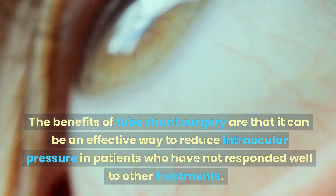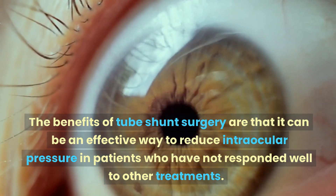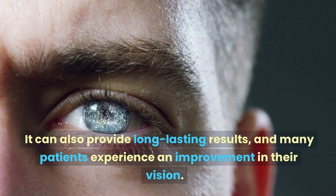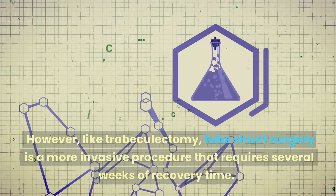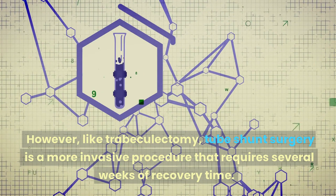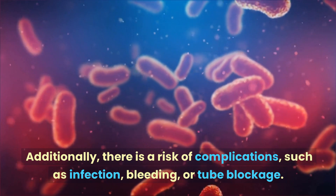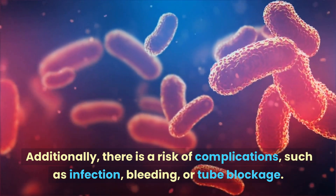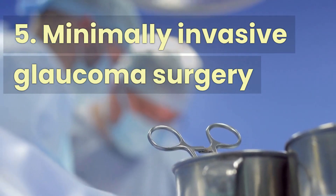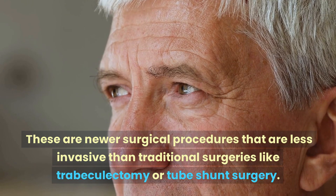The benefits of tube shunt surgery are that it can be an effective way to reduce intraocular pressure in patients who have not responded well to other treatments. It can also provide long-lasting results, and many patients experience an improvement in their vision. However, like trabeculectomy, tube shunt surgery is a more invasive procedure that requires several weeks of recovery time. Additionally, there is a risk of complications such as infection, bleeding, or tube blockage.